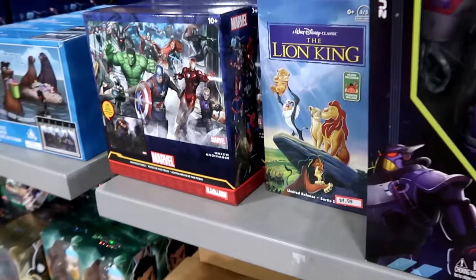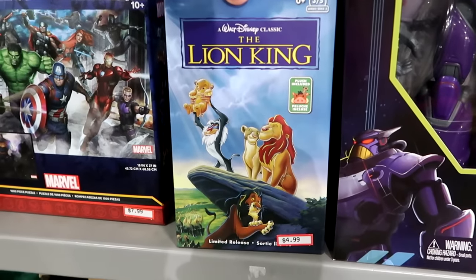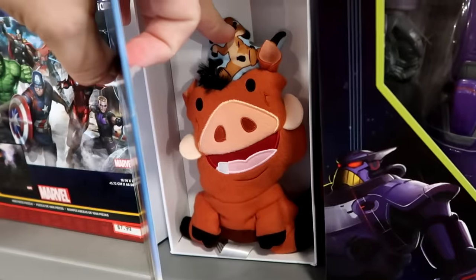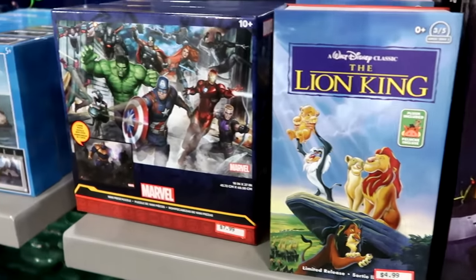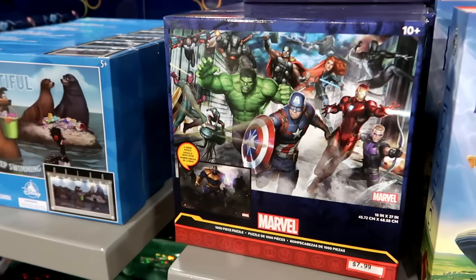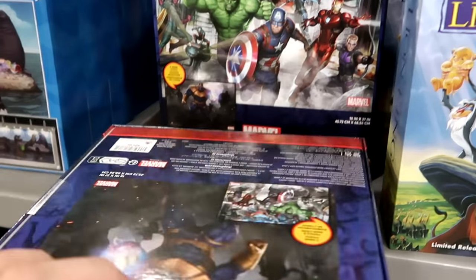From Disney's Lion King, there's a retro VHS box containing Timon and Pumbaa plushies — a cool prop to put on a shelf — for $4.99. Brand new to the Character Warehouse is a two-sided thousand-piece puzzle at $7.99 from $25 — a great price.